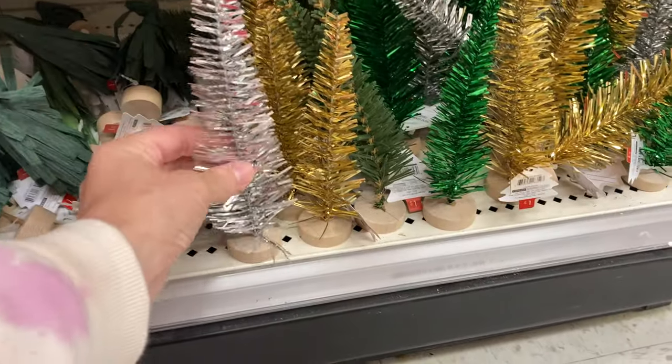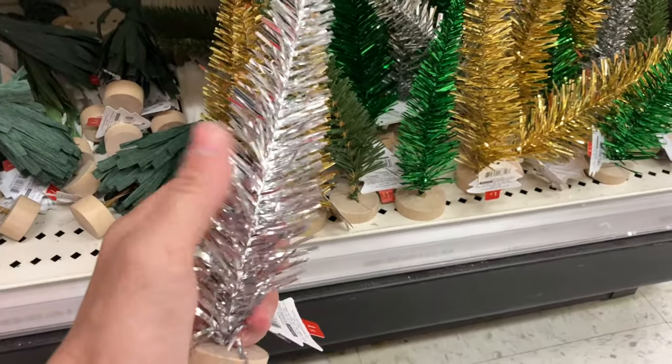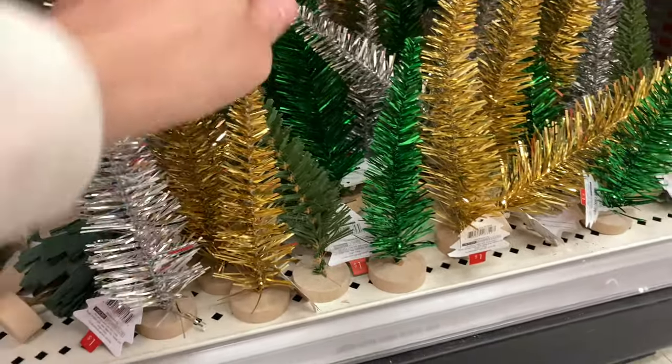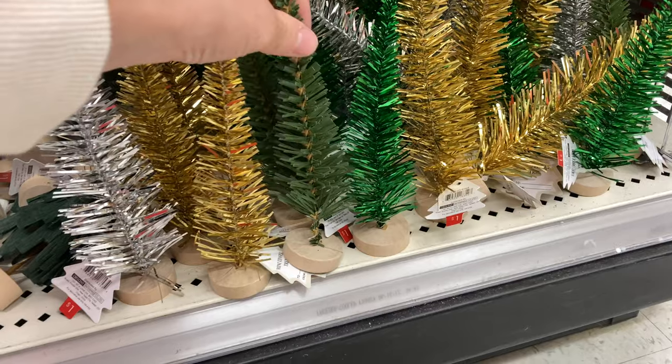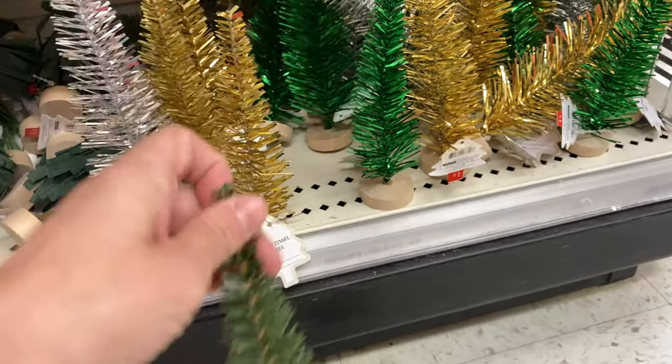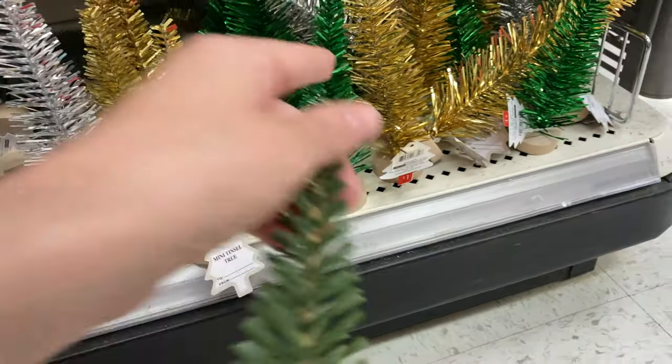These are like little tinsel trees — they're actually very soft, not rough at all. They're a dollar and come in silver and gold. There's also an artificial-looking light green tinsel tree.